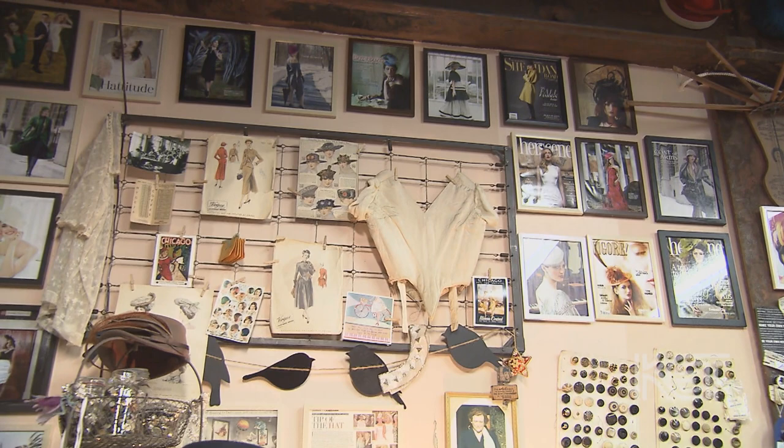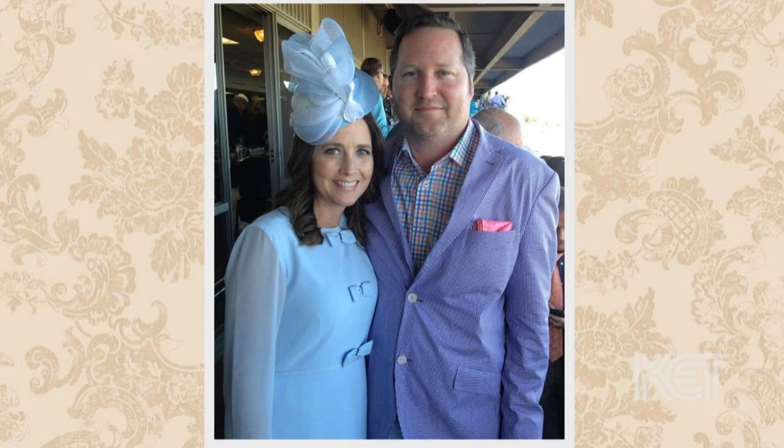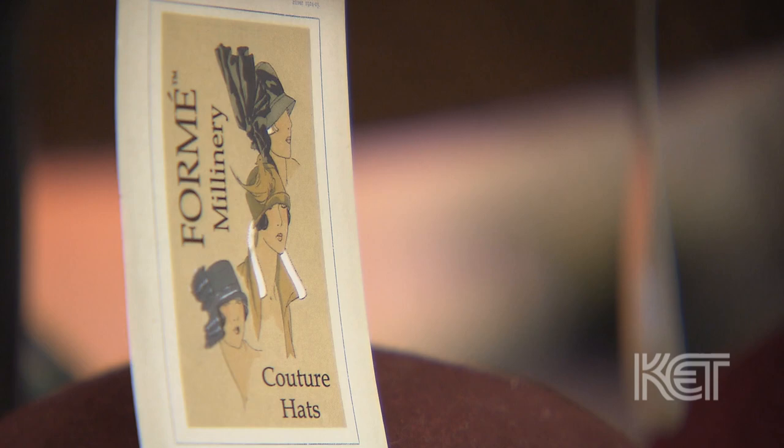I moved here from Chicago — I had lived there for about 16 years — but had been coming to Kentucky the last five years to do custom hats for Derby. I fell in love with the town, the people, and was amazed by the support this town provides small businesses, which was very different from a big city. When our house sold in Chicago, we decided to pack up, move here, and make the leap. I've loved it ever since.